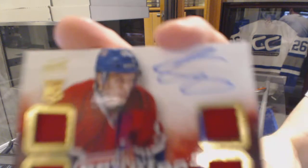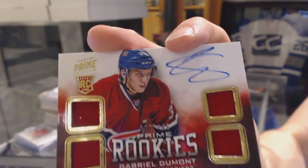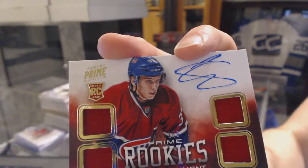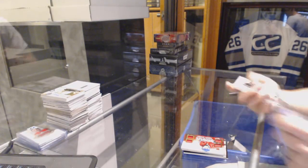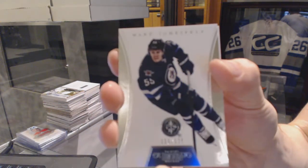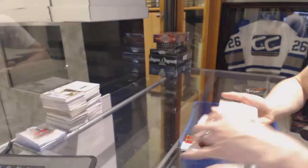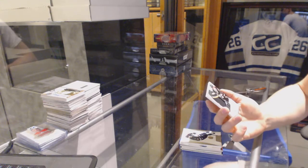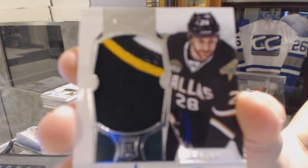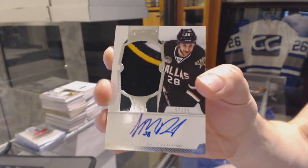And a quad jersey rookie auto numbered in 249 for the Montreal Canadiens, Gabriel Dumont. The Dominion Chopper has a base card numbered to 125 for the Winnipeg Jets, Mark Shifley. And a three-color rookie patch auto numbered in 99 for the Dallas Stars, Lane McDermott.